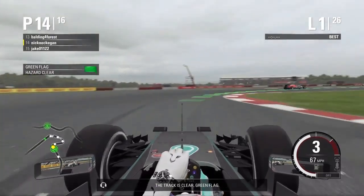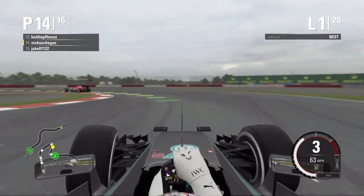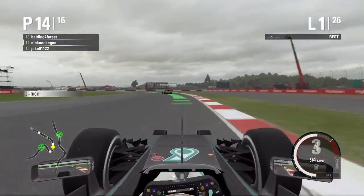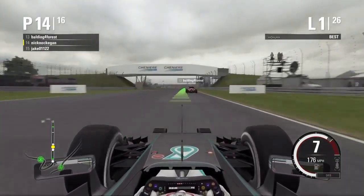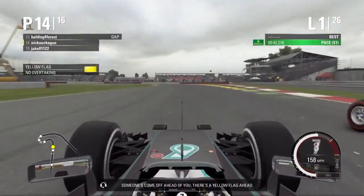The track is clear. Green flag. Someone's come off ahead of you.